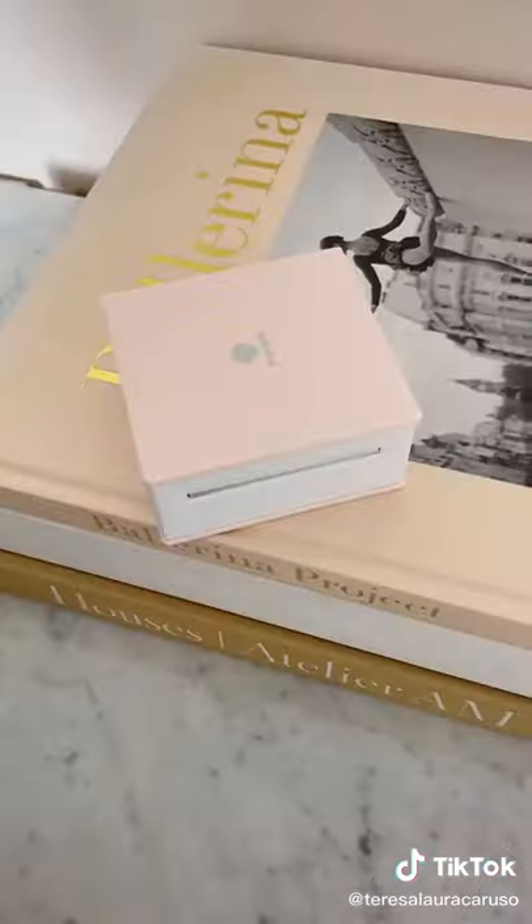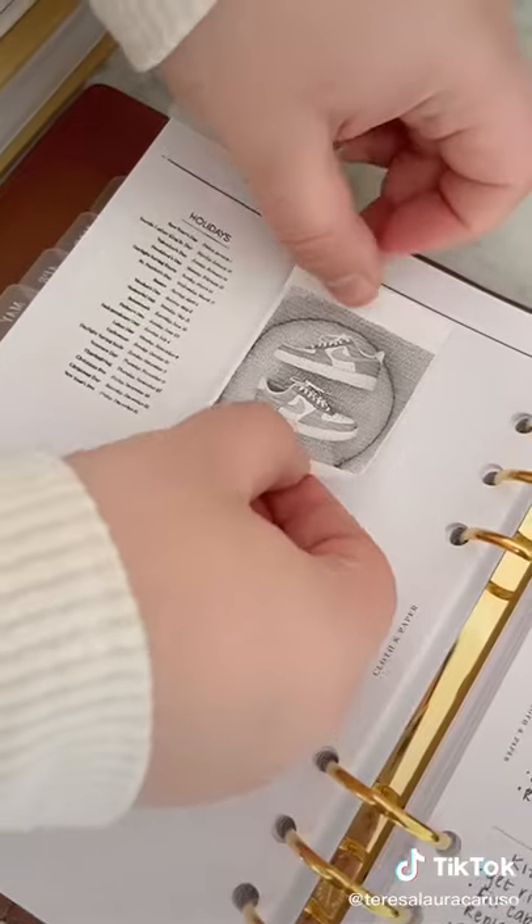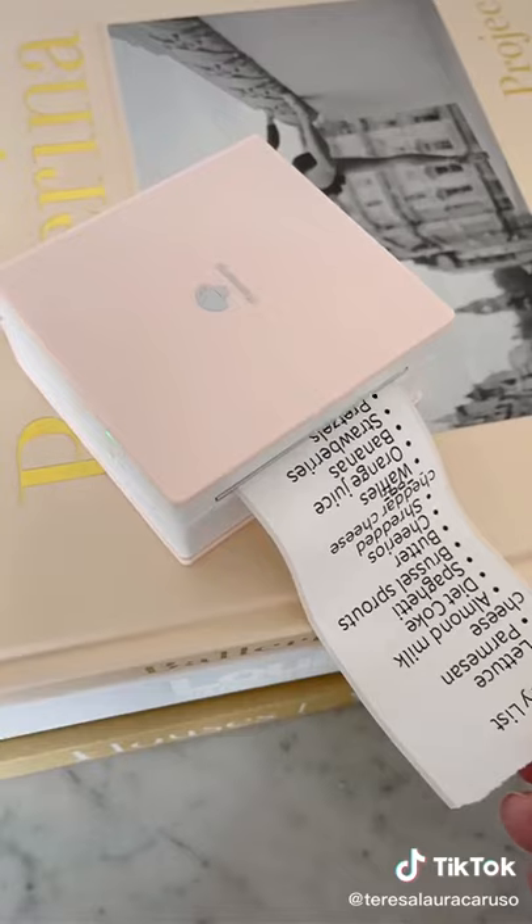To use it as a scanner, you just hover over whatever you want to copy. I love that it prints on sticker paper so I can just stick them wherever. I personally use it the most for grocery and to-do lists and recipes.